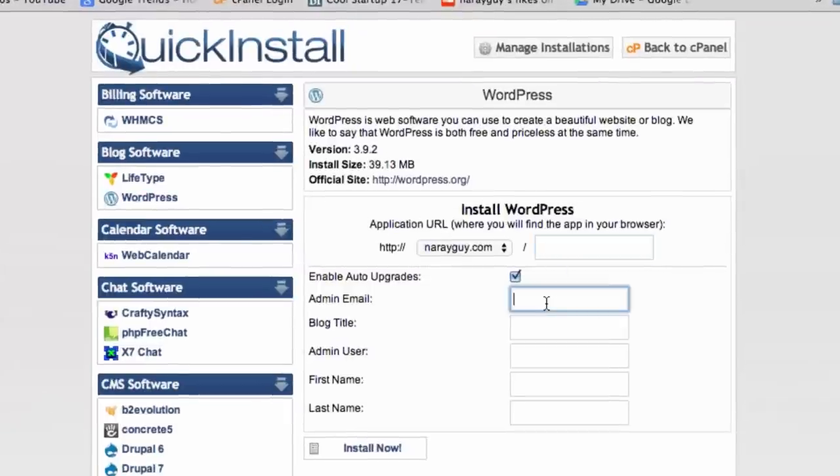The next step is to install WordPress, and I'll tell you what to type in. Leave the directory field blank — some people like putting WordPress at domain.com/blog, but we'll keep it simple. Put in your email carefully, because your WordPress login will be emailed there after installation.